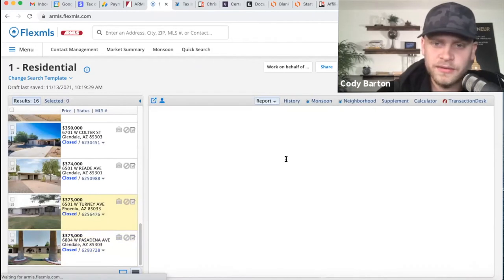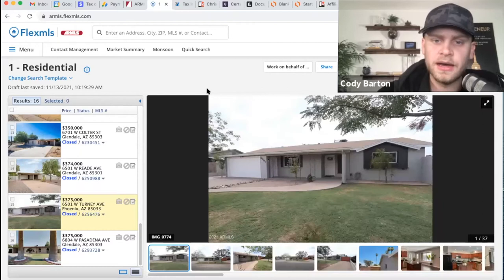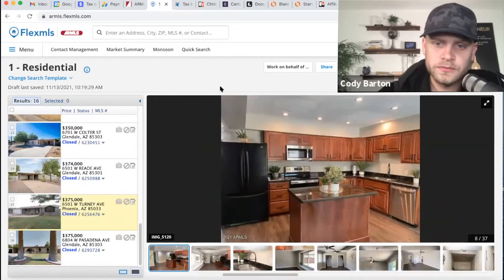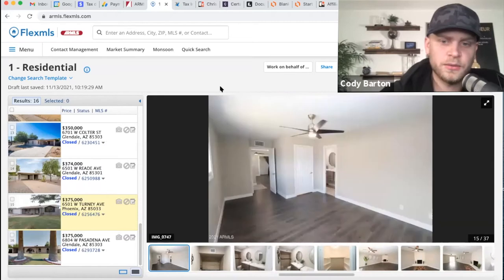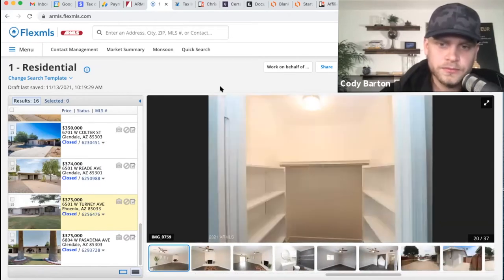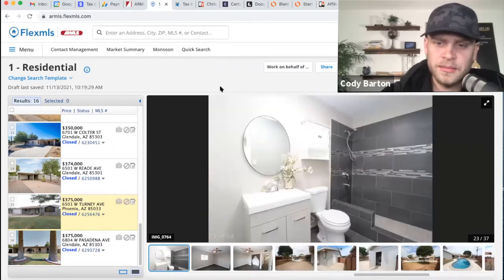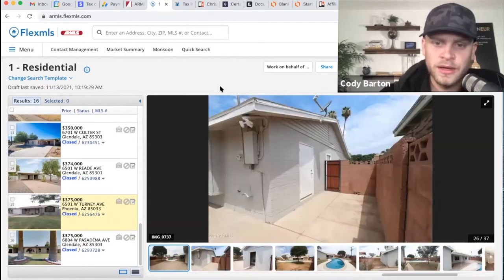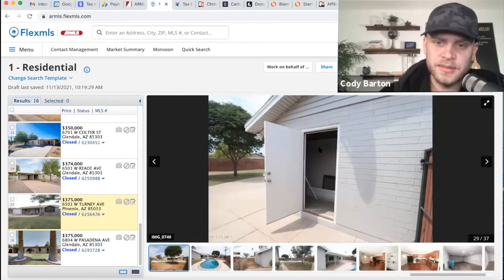Here's a comp at $375k — it's a 1960 build, has a pool, similar square footage. So this is probably relatively comparable. Let's see what it looks like inside. I think we could all agree this is a little bit nicer than the one I just looked at, but it's still not too crazy. Bathrooms are upgraded, flooring upgraded, baseboards, has a pool backyard. It's okay — not like they went crazy on it. It looks like they painted the exterior.